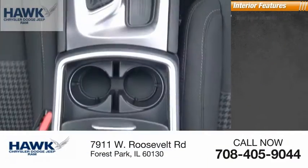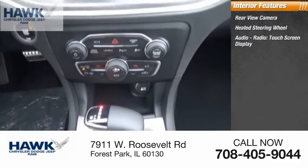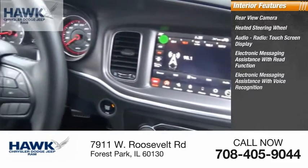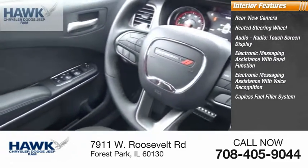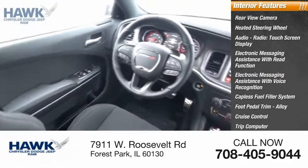Inside you'll find a rear-view camera, heated steering wheel, audio radio, touchscreen display, electronic messaging assistance with read function, electronic messaging assistance with voice recognition, capless fuel filler system, foot pedal trim alloy, cruise control, trip computer, and child safety locks.